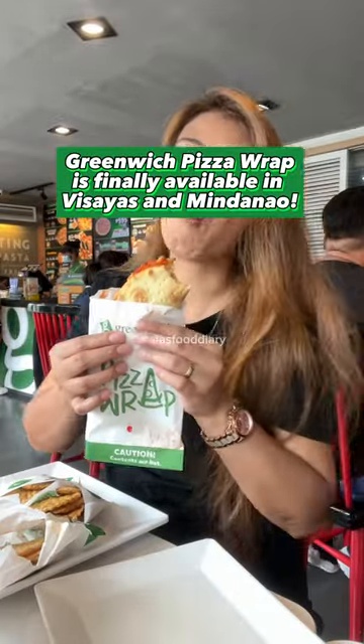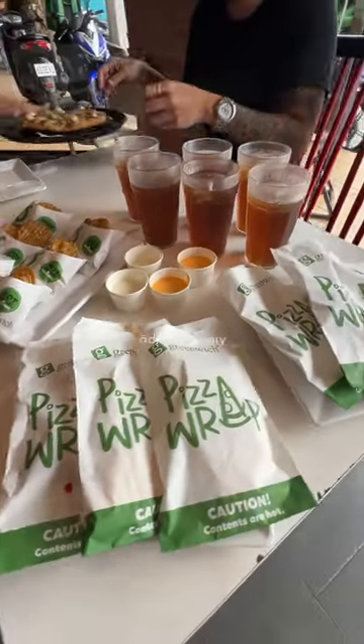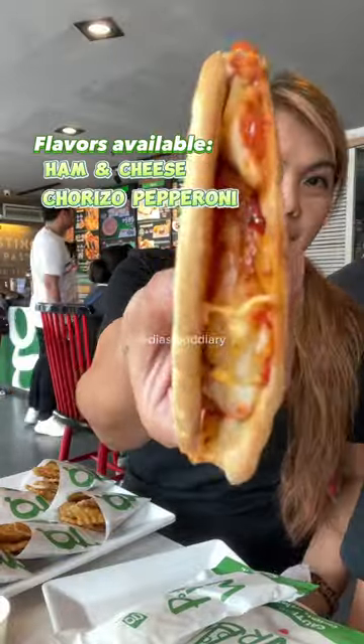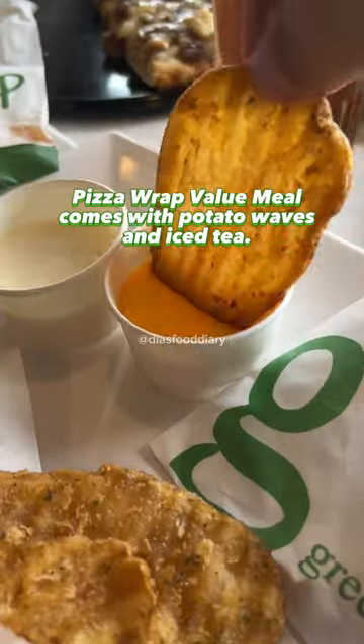Finally, naabot na d'yo sa Cebu ang Greenwich Pizza Wrap. For as low as P59 pesos, maka-enjoy na kawag Pizza Wrap. We wanted to try all the different flavors, so we ordered ham and cheese, chorizo pepperoni, and the Spam Hawaiian. We decided to get the Pizza Wrap Value Meal para naanay iced tea and potato waves.